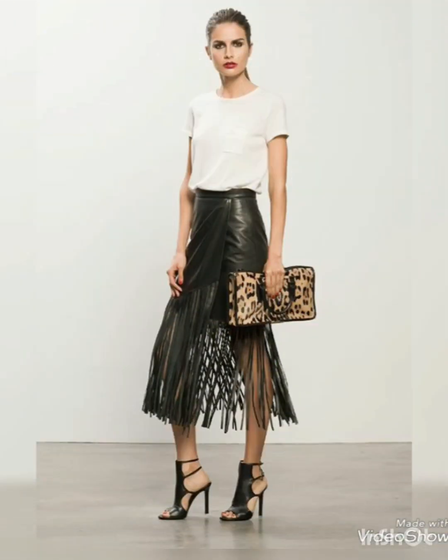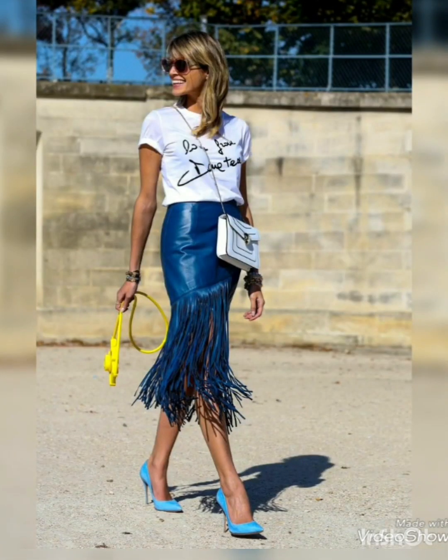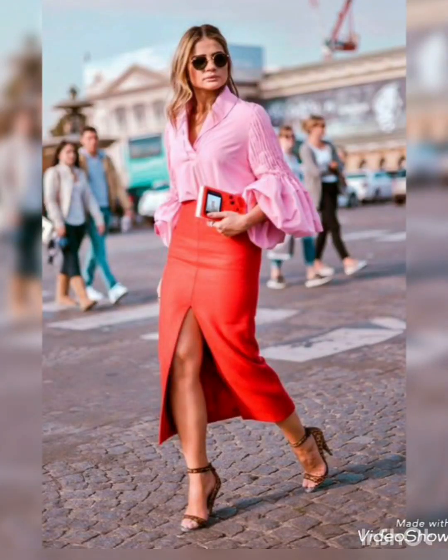All these designs are with different kinds of embellishments over them. Some are with rhinestone embellishments, others are with beady embellishments, glittery embellishments, sequin embellishments, and with different kinds of patterns over them. So lovely people, get ready to turn heads with these amazing, ravishing and trendy designs of heels.